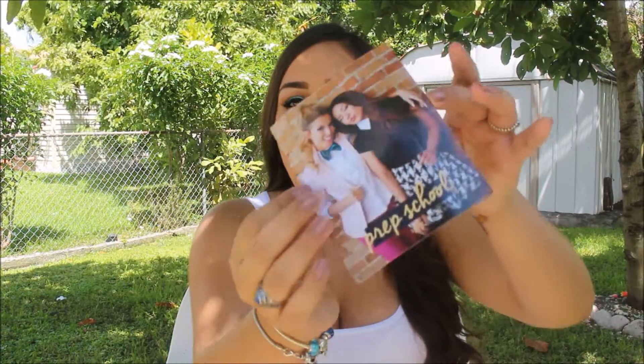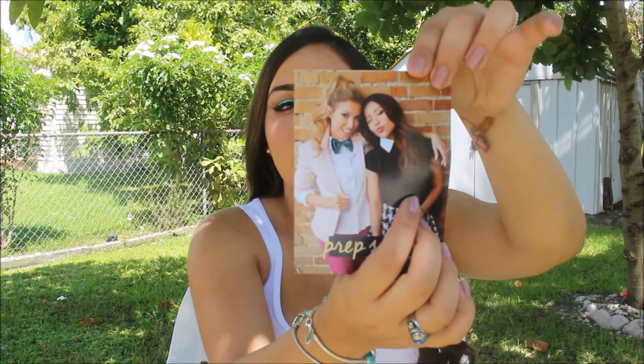This month's makeup bag theme was prep school. Obviously, since everybody's going back to school, and this is just Luster Lux and Michelle Phan — they're beauty vloggers here on YouTube. I wish that the cards included the prices and names and descriptions of the products, but they don't. Anyways, this is this month's makeup bag. I think it's super cute — it's like the houndstooth design.